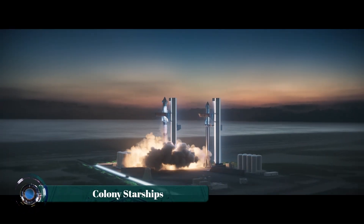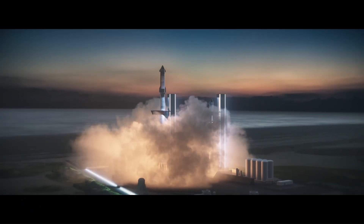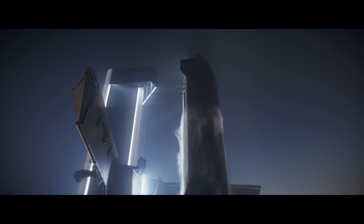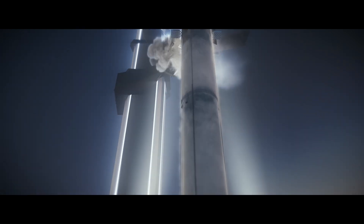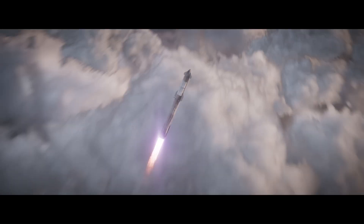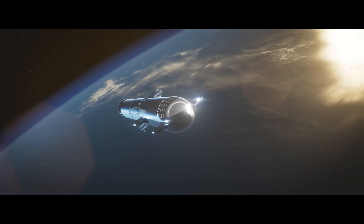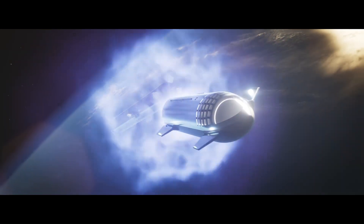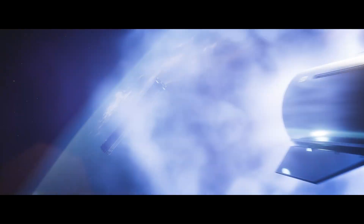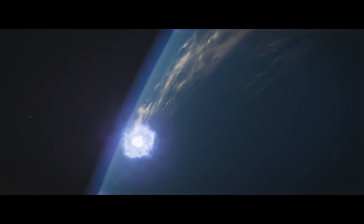SpaceX's Starship represents the most ambitious attempt yet to make Mars colonization a reality. Designed as a fully reusable two-stage rocket system, Starship combines enormous payload capacity with rapid reusability, drastically reducing launch costs and enabling sustained missions to the Red Planet. Its stainless steel body, heat shield tiles, and powerful Raptor engines allow it to survive both atmospheric entry and interplanetary travel.